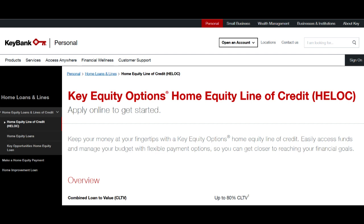Additionally, KeyBank Mortgage offers a diverse portfolio of mortgage products. Whether you're a first-time homebuyer, a seasoned real estate investor, or someone looking to refinance, they offer a wide array of mortgage programs to cater to different financial needs. This versatility positions KeyBank Mortgage as a suitable option for a broad spectrum of borrowers.